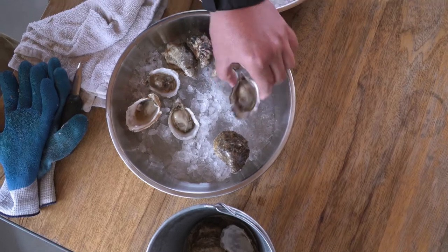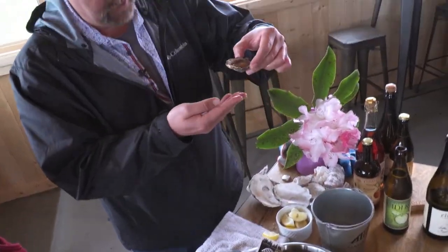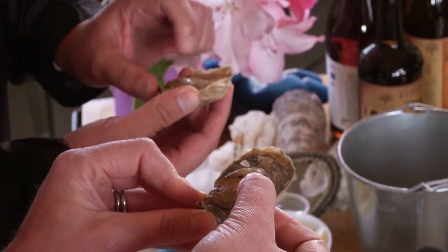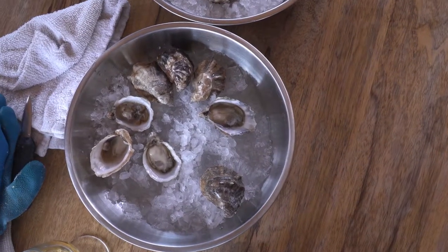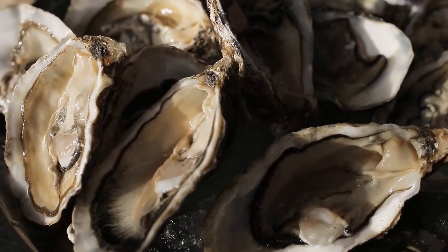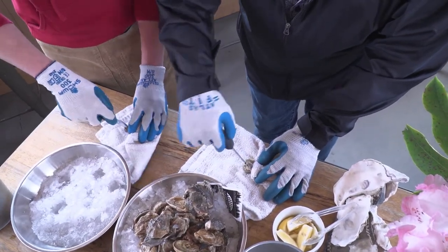We've got a rounded end and a hinge, a pointy end. And then a cupped side here. If you're holding the oyster with the cupped side down and the hinge towards you, the muscle that the oyster is using to hold these two shells together is on the right side of the oyster. You have to get the knife in the oyster, and then you have to cut the oyster free of its shell. The first step, you're just going to stick the knife into this hinge far enough so that the oyster is stuck on that knife.